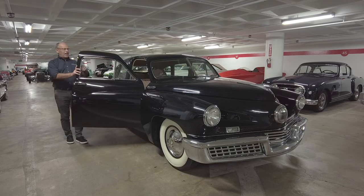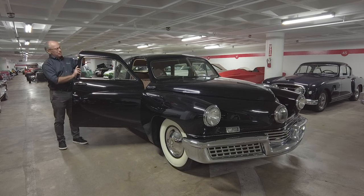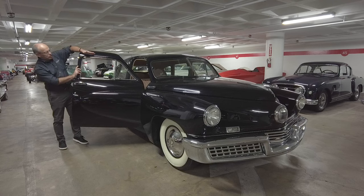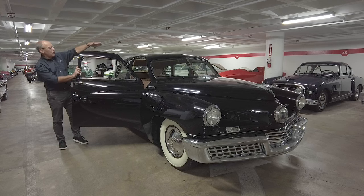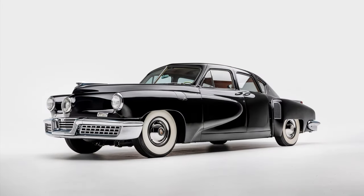The Tucker also has doors that go into the roof. This may not seem like a very important aspect, but think about it — you would have to crouch down significantly to get into the car if the door wasn't about three to four inches higher and built into the roof like it is. So you had a car with a lot going for it.